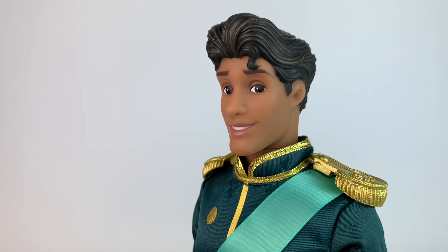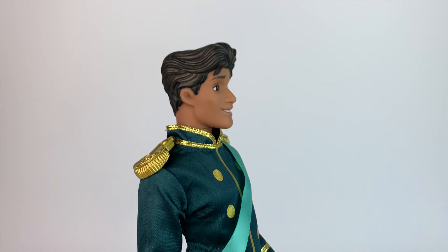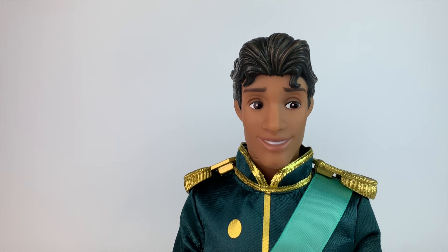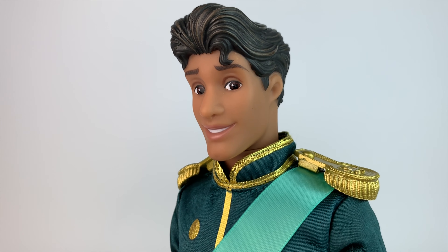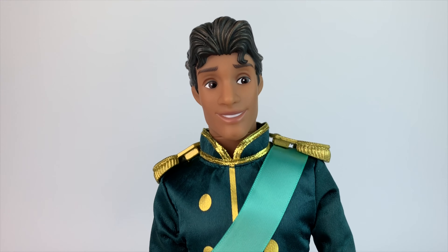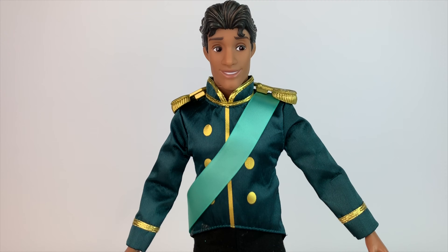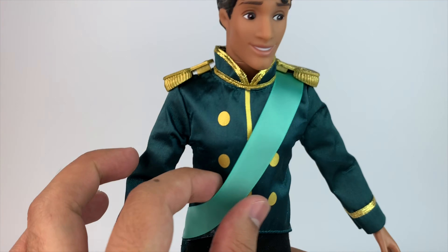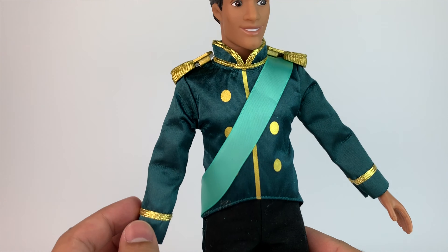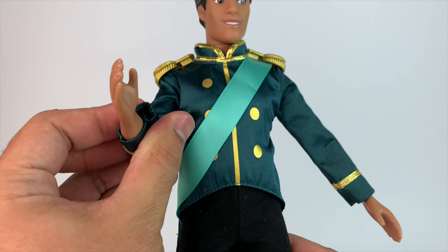First up we have Prince Naveen — we're going to save the best for last, which is Tiana of course. He looks really cute. I don't feel like Disney has ever really captured his face; I think he's so handsome and hard to capture. He reminds me of Shawn Mendes a little bit with the hair. He has brown eyes and he's painted very well, no issues there. The outfit is really simple — it has printed buttons and a sash, and then he has the little epaulettes on his shoulders, which are pretty much the same as the ones from the Eric and Ariel set.